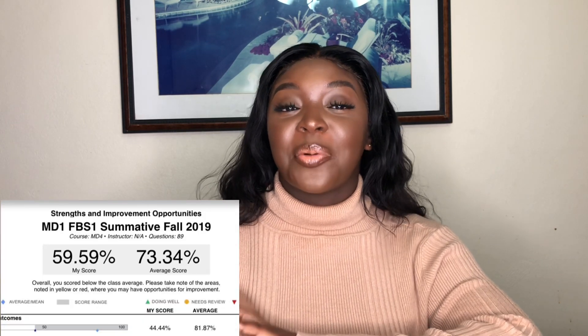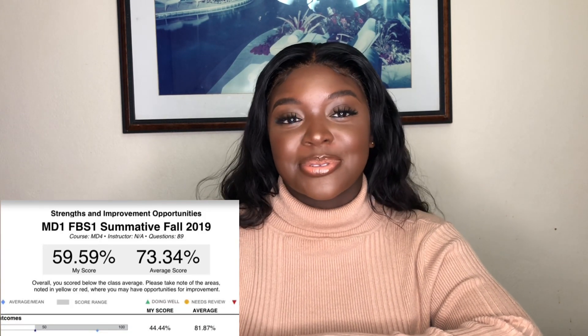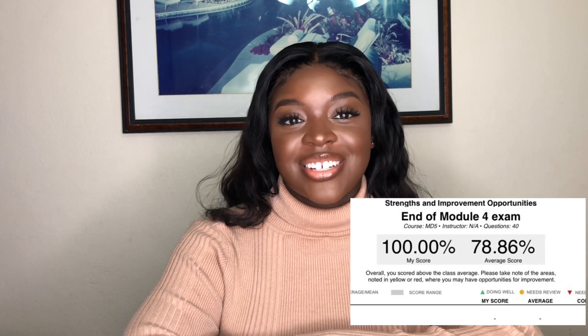Hello there, beautiful people, and welcome back to my channel. Welcome back to yet another video. If this is your first time here, hey, my name is Lizzie. I'm a second year medical student at a Caribbean medical school, and as you can tell from the title of this video, today I'm going to be sharing how I went from practically failing in medical school to getting an A.